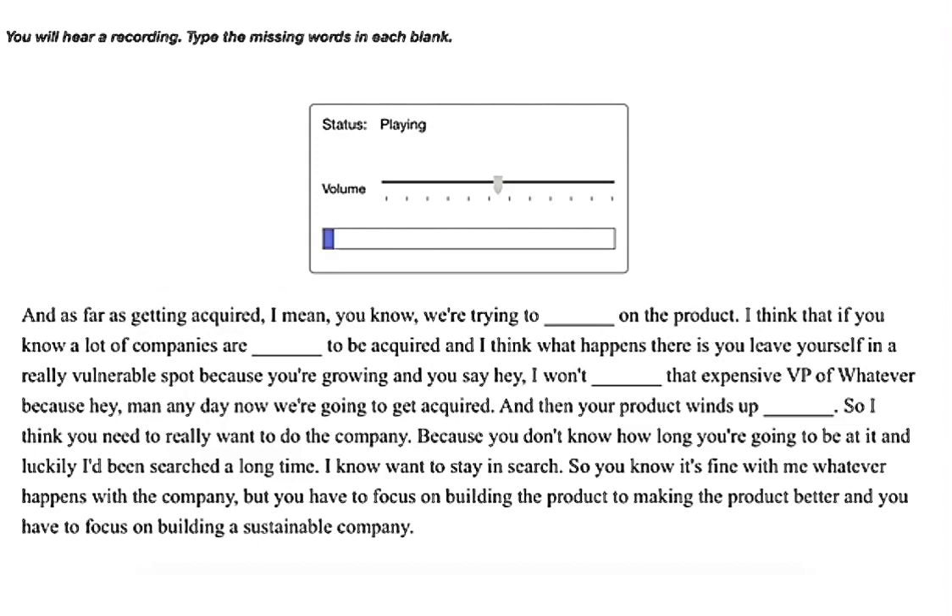As far as getting acquired — we're trying to focus on the product. A lot of companies are built to be acquired, and I think what happens there is you leave yourself in a really vulnerable spot, because you're growing and you say, 'I want to hire that expensive VP of whatever, because any day now we're going to get acquired,' and then your product winds up suffering. So I think you need to really want to do the company, because you don't know how long you're going to be at it.